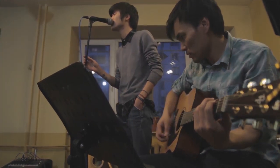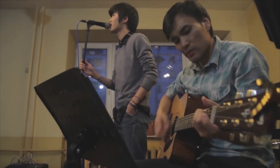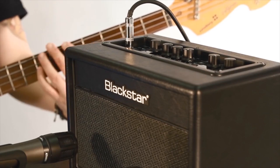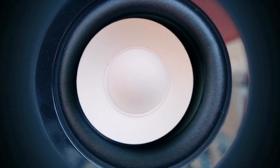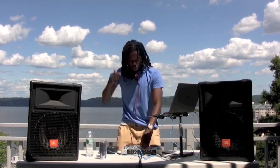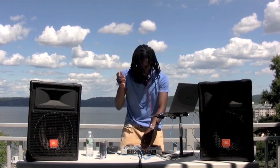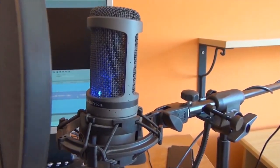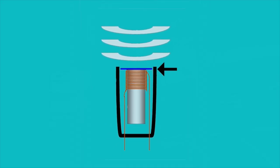Microphones are transducers — devices that take mechanical energy, or sound vibrations, and convert it to electrical energy, or an electric signal. Microphones are usually used in tandem with speakers, which are actually reverse transducers — devices that take an electric signal and convert it back to sound. All microphones contain a similar component called the diaphragm, a thin piece of material that vibrates when sound passes through it.